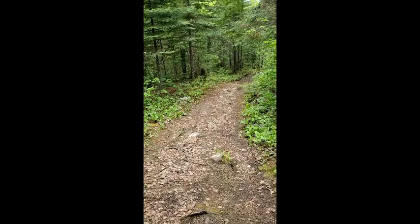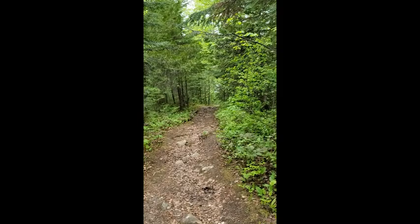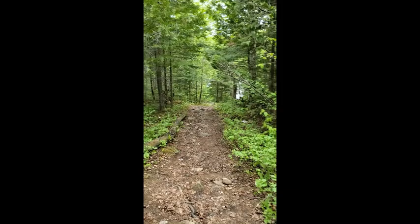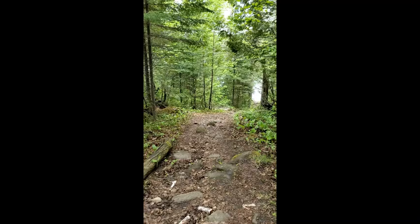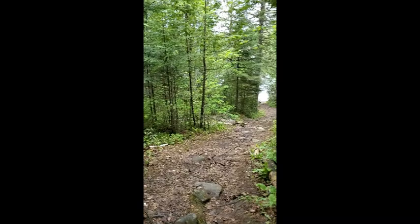We're headed down the path towards Hazelwood Lake and I wanted to introduce you to what the Lakehead Region Conservation Authority is. We're a community-based environmental agency responsible for the wise management of renewable natural resources in our watershed. We encompass eight member municipalities. Our vision is a healthy, safe, and sustainable Lakehead watershed for future generations. Our mission is to lead the conservation and protection of the Lakehead watershed.